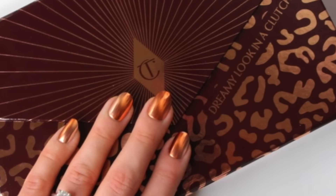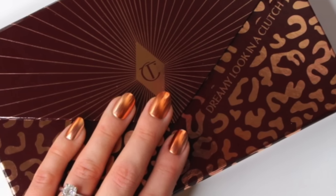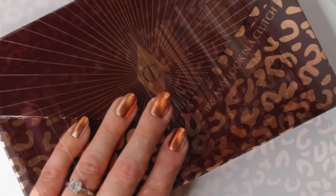It's the Dreamy Look in a Clutch. I got this from Octoly — if you're unfamiliar with what that is, I'll link it below, but basically it's a way to connect with brands and try things you're interested in. Inside you get a limited edition eyeshadow palette, a mascara, an eyeliner, a lip liner, and a lipstick — basically everything you need to create this look except for the base.